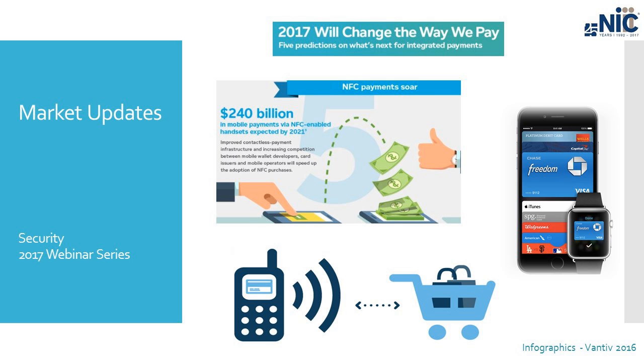Finally, prediction number five: NFC payments soar. NFC stands for near field communication, and most people associate this with Apple Pay — you walk up to the counter and instead of pulling out your credit card, you swipe your Apple Watch or hold your phone over the machine and it charges your card. This is becoming more common, and this prediction says more companies will have to account for this type of payment. The EMV machines we are implementing with our partners are prepared and ready to accept near field communication, as this form of payment is becoming significantly more popular.